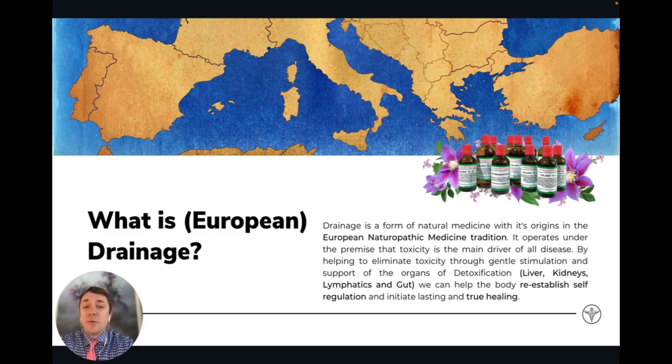So what is European drainage? In a nutshell, European drainage medicine is a form of naturopathic medicine that comes from Europe. It's a foundational piece of European biological medicine and it operates on the premise that toxicity is the main driver of disease and dysfunction in the body. By helping to eliminate toxicity and lowering the body's toxic burden, we help restore normal healthy functioning, heal and reverse chronic disease, and help prevent chronic disease from occurring in the future.